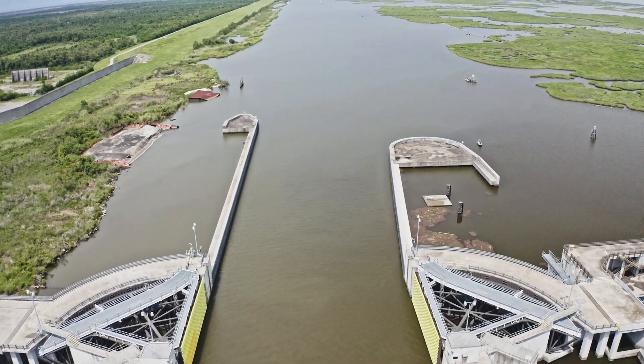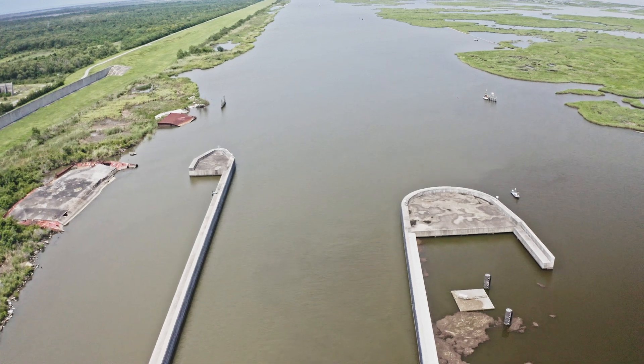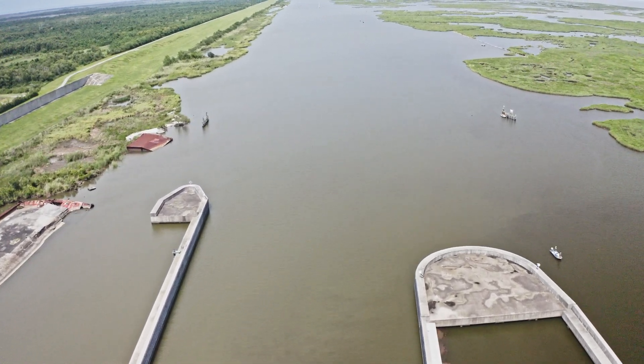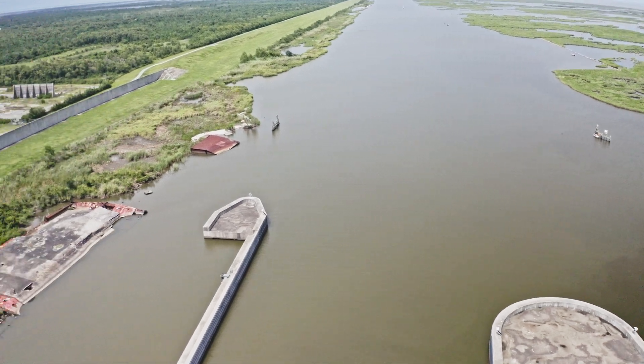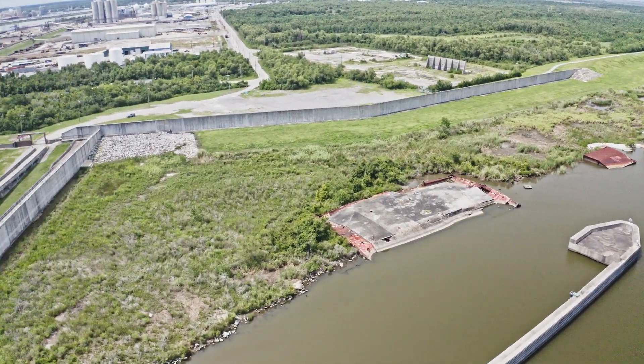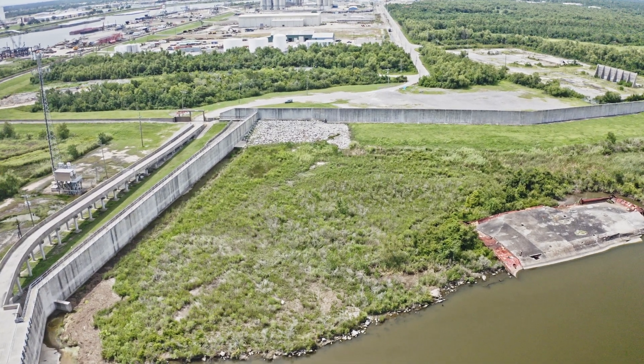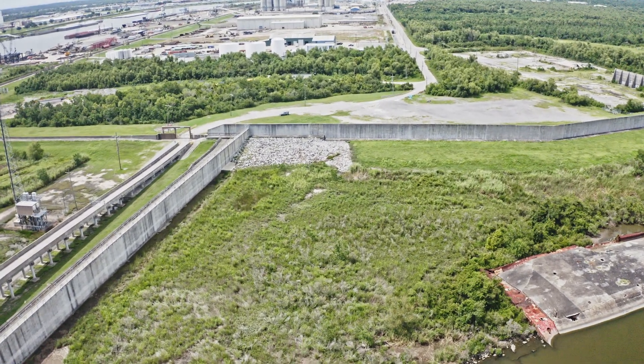There is a link in the description to a video that shows the construction of this wall. If you're interested in the wall, it's well worth your time to watch — it's incredible how they put this wall together.